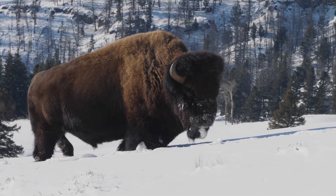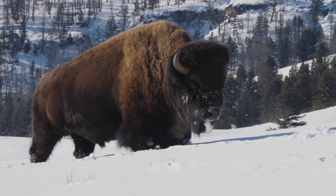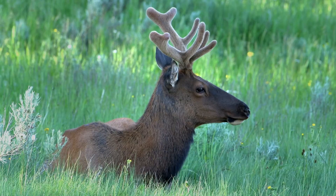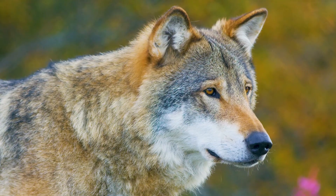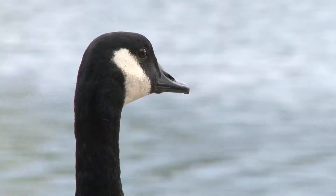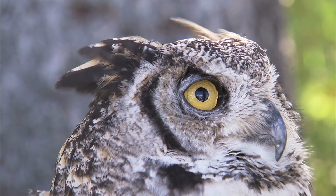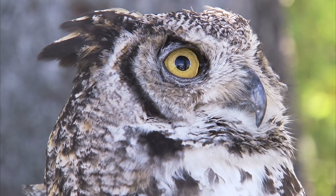Yellowstone National Park is home to an amazing variety of wildlife, including grizzly bears, elk, bison, wolves and coyotes to name a few. The park also has a large population of 300 plus species of birds that migrate in and out of the park each year.